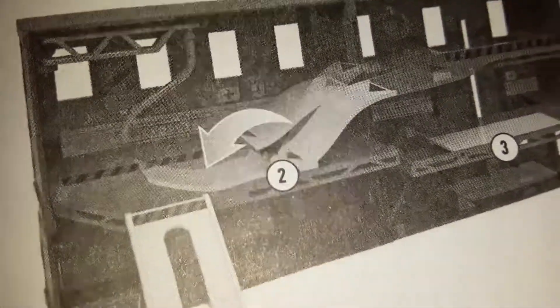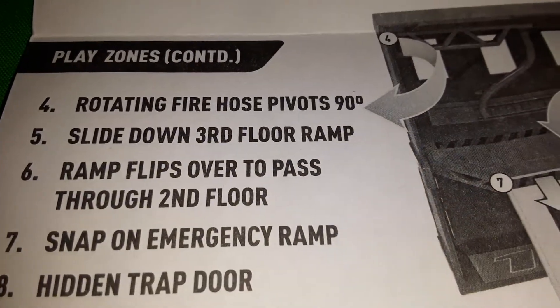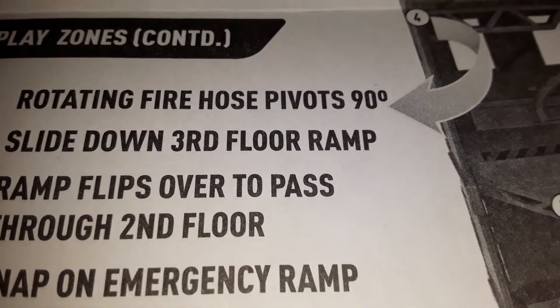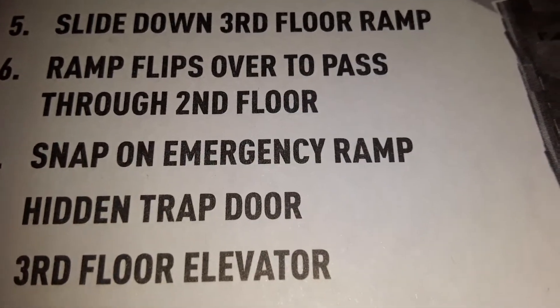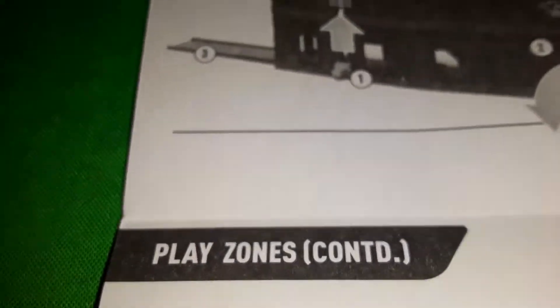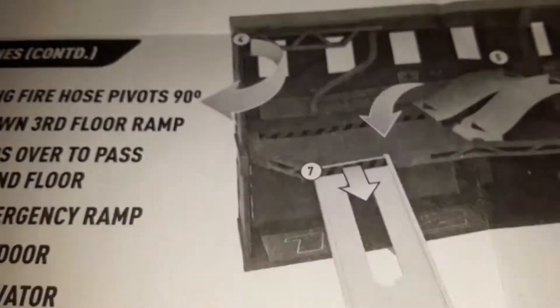For closing the playset: remove the snap-on ramp, fold the ramp back, and close the trap door. I see now what they mean by trap door — that road piece goes back down. There are 10 play zones listed: rotating firehouse that pivots 90 degrees, slide down the third floor ramp, ramp that flips over to pass through the second floor, snap-on emergency ramp, hidden trap door, third floor elevator, and second floor ramp.